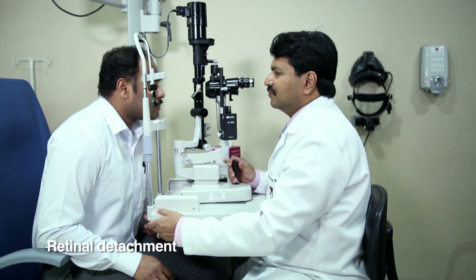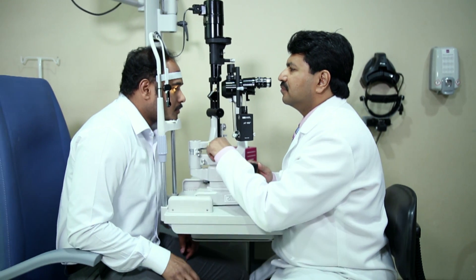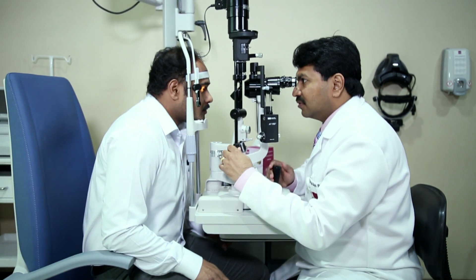I'm Dr. Prasan Rao. Today I'll be speaking about retinal detachment. Retinal detachment is a condition where the retina separates from the outer layer of the eye, and this causes visual field defects for those patients.